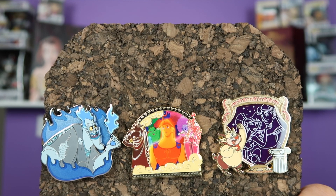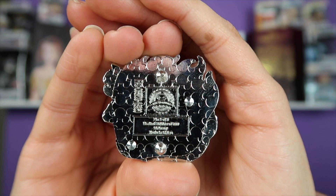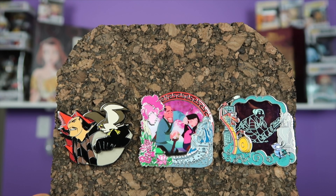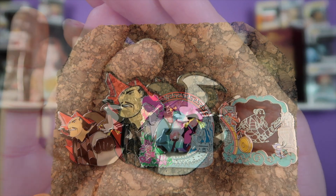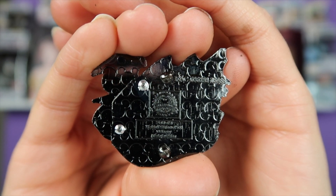For November 2018, we had Hercules. This is the back of the Hades pin — this was variant one out of three. We are down to the very last issue from the subscription, which came out December 2018. We'll take a quick look at the back of this pin — this was variant three out of three.